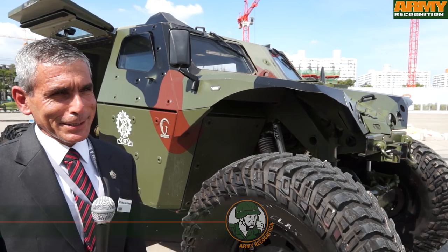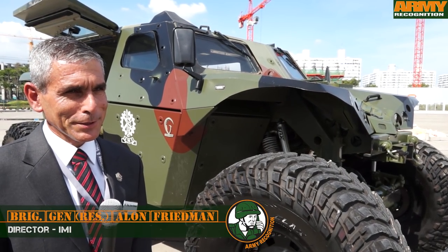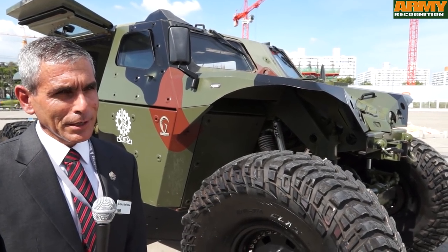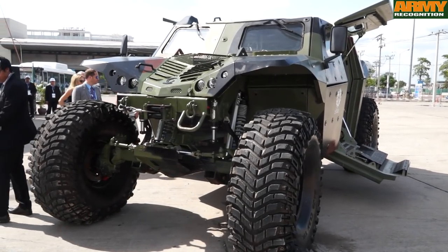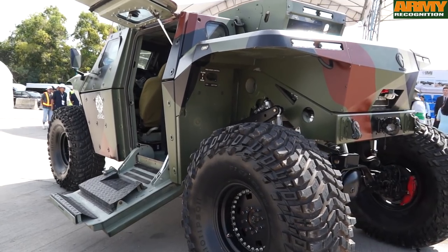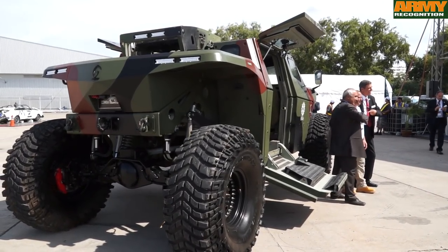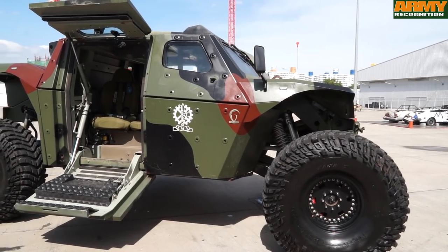As you can see here in the pictures and earlier in the demonstrations, this vehicle is very unique and very different from all other protected vehicles. It's based on a monocoque concept. The capsule is well protected, which gives full protection to the soldiers that drive inside the vehicle. And it's not based on a commercial vehicle that added on the protection.